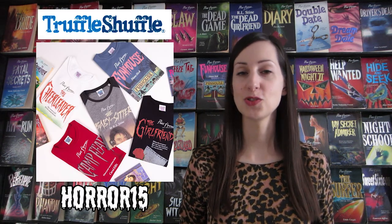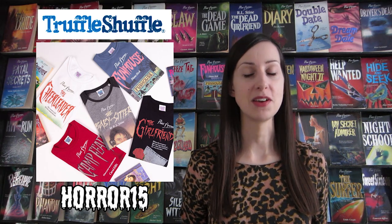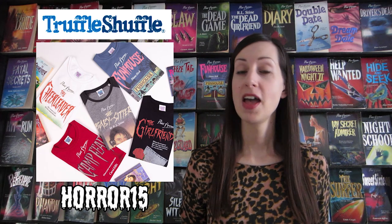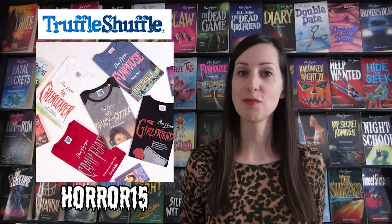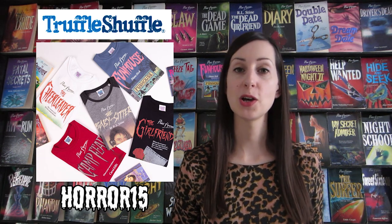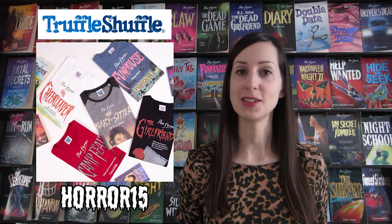Before I get into talking about the books, I wanted to let you know that the lovely people at Truffle Shuffle have given me a discount code to share with you guys. You can use this to get 15% off anything in their Point Horror range. The code is horror15 and it's valid until the end of October 2018. I will leave all of the information below in the description.